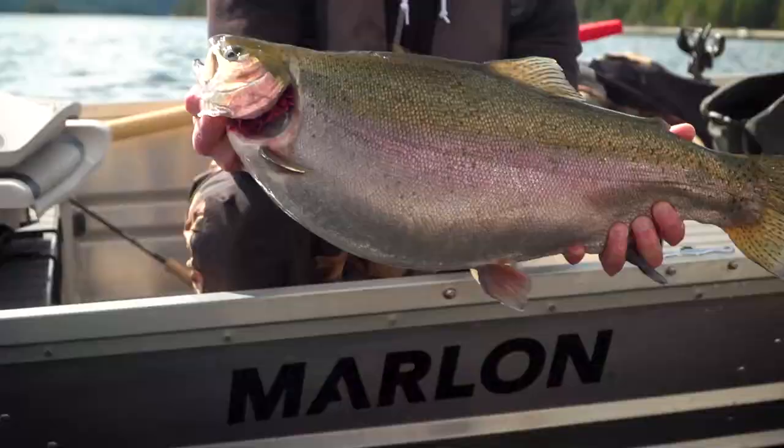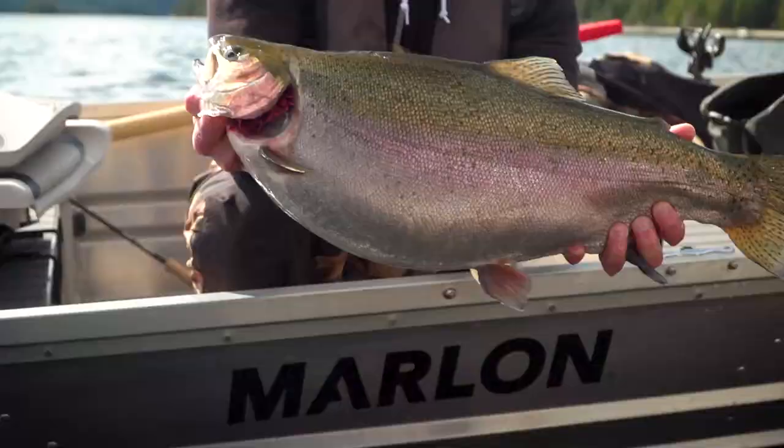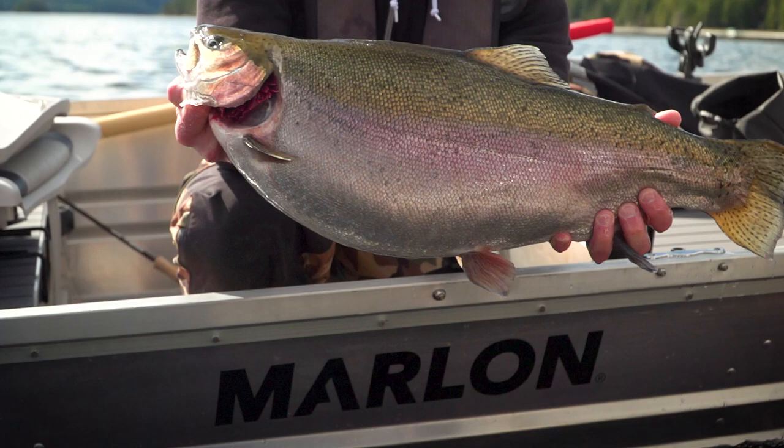Look at this fish. Absolutely incredible. The size of this fish. What a lot of fun. Just absolutely awesome.